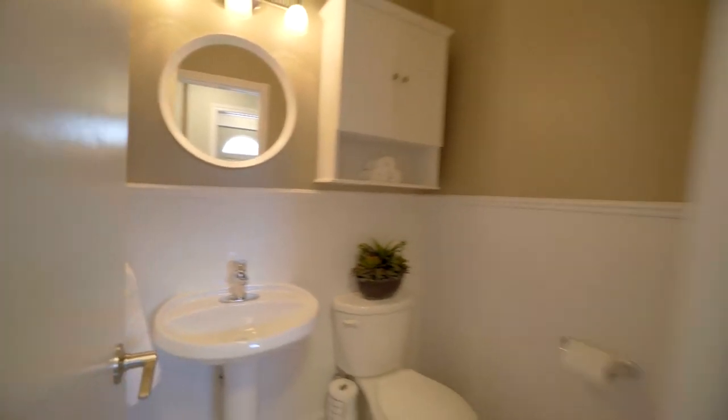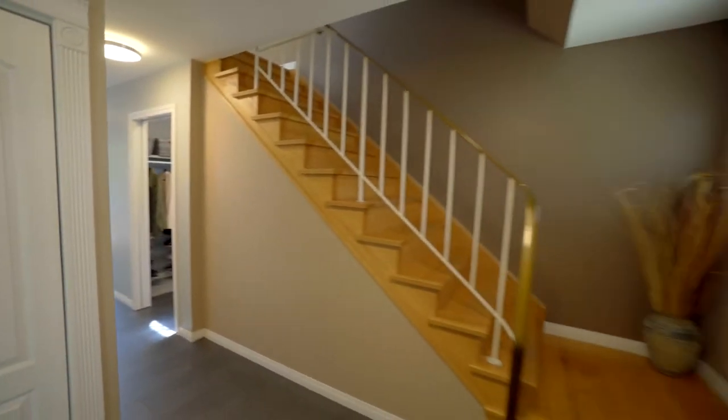Around the corner, you'll find the convenient two-piece powder room and access to the fully finished basement.